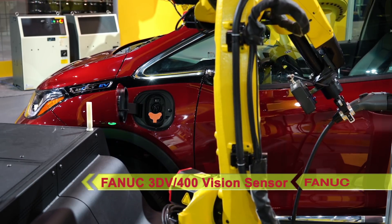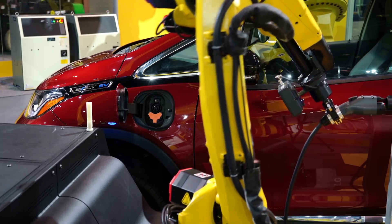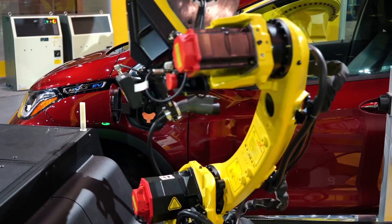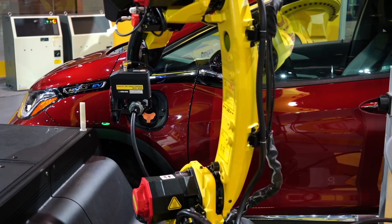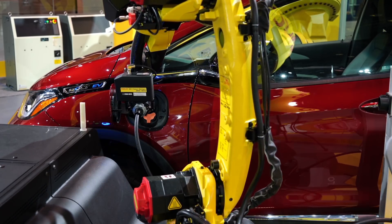This lightweight vision sensor can be used as a fixed or robot-mounted 3D vision camera and provides better acquisition of shiny or translucent parts compared to conventional 3D vision sensors.